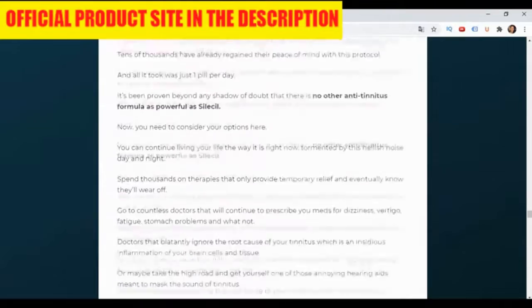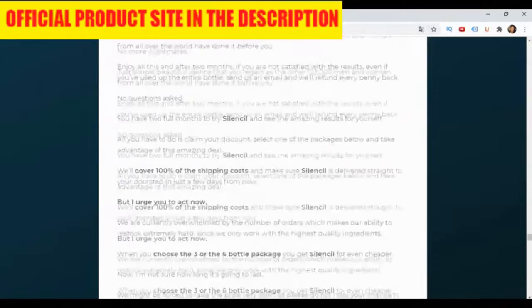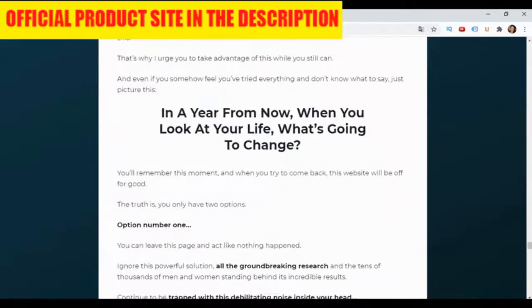So you have no risk to try — this is amazing. If you check the official factory website, you can see real testimonials from different people who had amazing results fast.